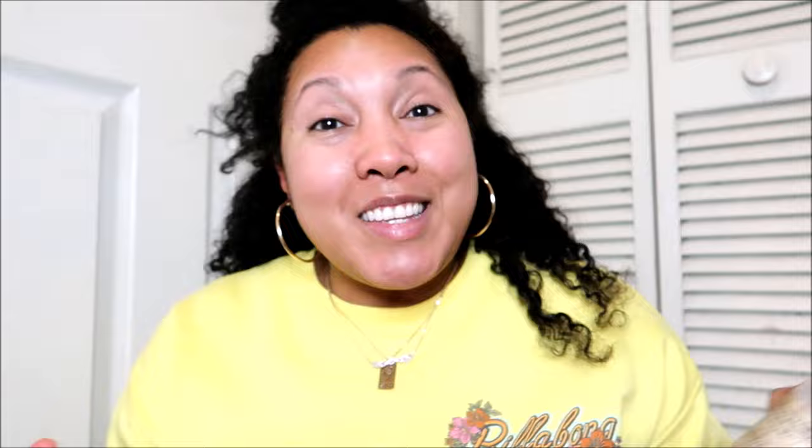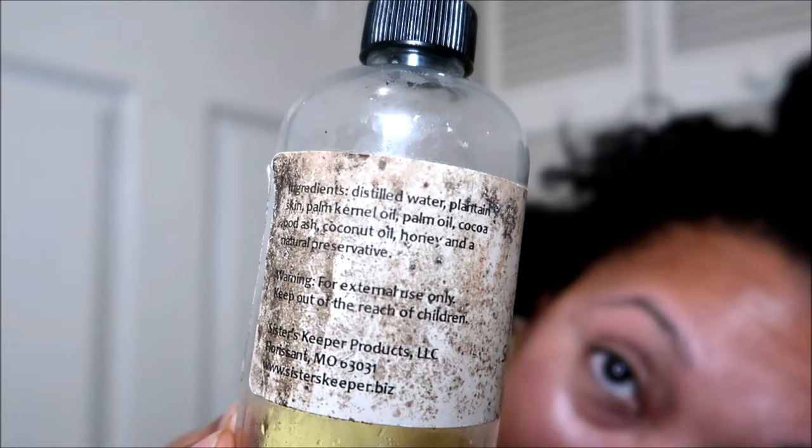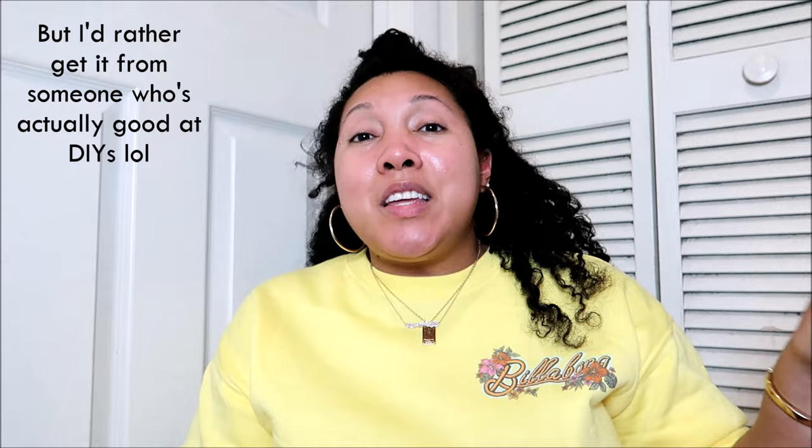I'm going to show you guys the back of the product just in case anyone is a DIY girl and wants to start her own line, because Sisters Keeper is no longer around anymore. I'm hoping someone will replicate this. The ingredients are: distilled water, plantain skin, palm kernel oil, palm oil, cocoa pot ash, coconut oil, honey, and a natural preservative. I feel like the moisturizing ingredients — the honey and the coconut oil — really made the difference in balancing the incredible cleansing power of the African black soaps. If one of you ever starts a business and releases a version 2.0 of this, let me know.